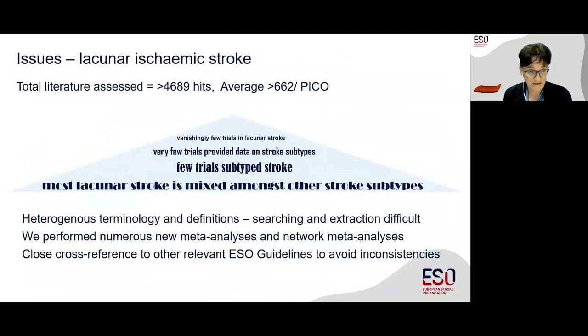It's fair to say that it's a difficult topic to address. We had to consider a large literature and there were a few truisms that became very obvious: there have been vanishingly few trials specifically in lacunar ischemic stroke, very few trials provide data according to stroke subtype, and not many trials actually even subtype stroke. Most lacunar stroke is mixed amongst other stroke subtypes and can be difficult to extract, further complicated by heterogeneous terminology. We've tried to do as much as possible with the data, performing several new meta-analyses and network meta-analyses, and we carefully cross-referenced against other ESO guidelines to avoid inconsistencies.